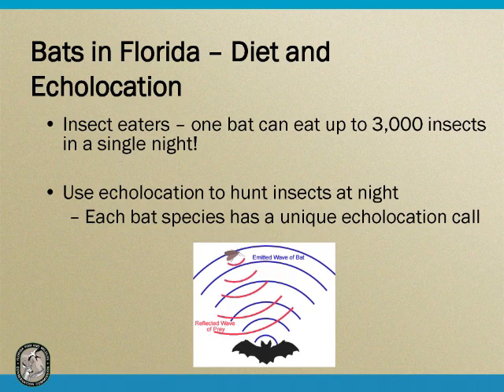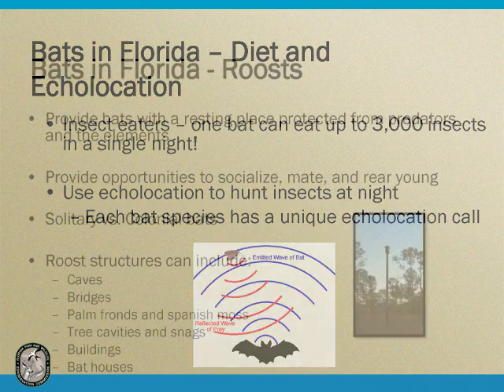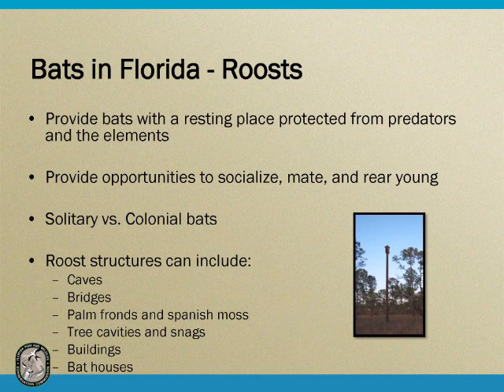Bats in Florida use roosts. A roost provides a bat with a resting place that's safe, protected from predators and the elements, and also provides opportunities for socializing and reproduction. A given bat species may use the same roost every night or move between roosts. Some bats roost alone, and some roost in colonies. The Brazilian free-tailed bat can roost in colonies of several hundred thousand bats. If you're driving on I-75, just about every overpass you go under is going to have bats in it.